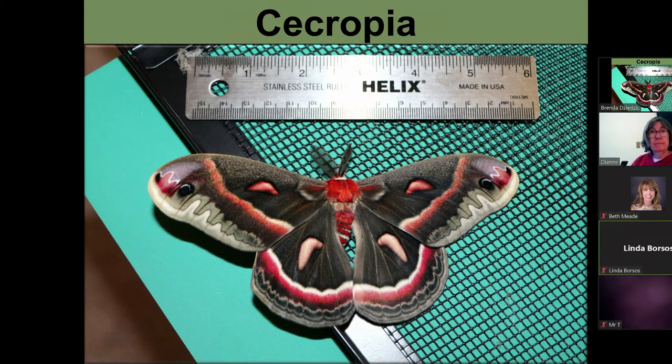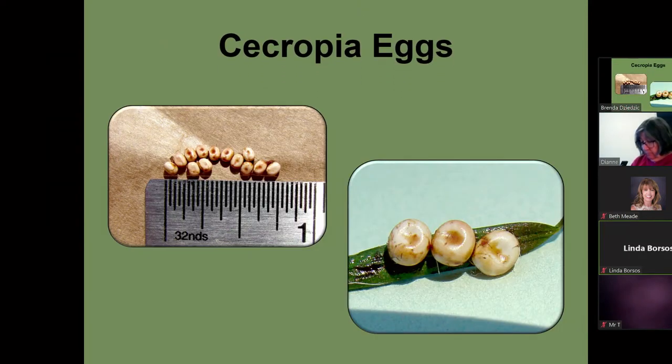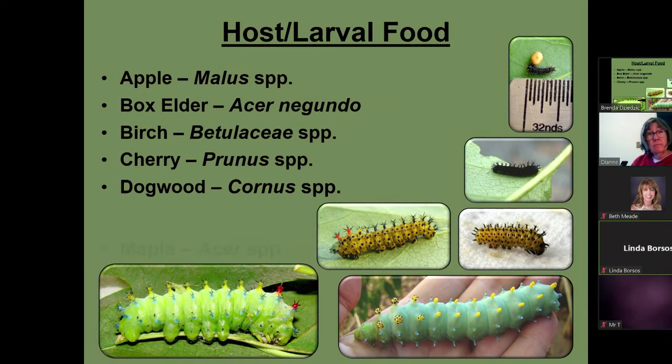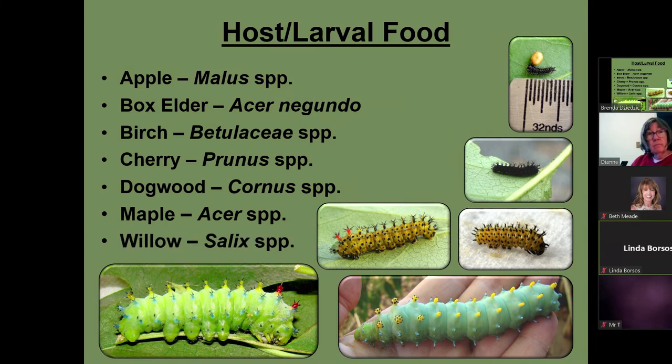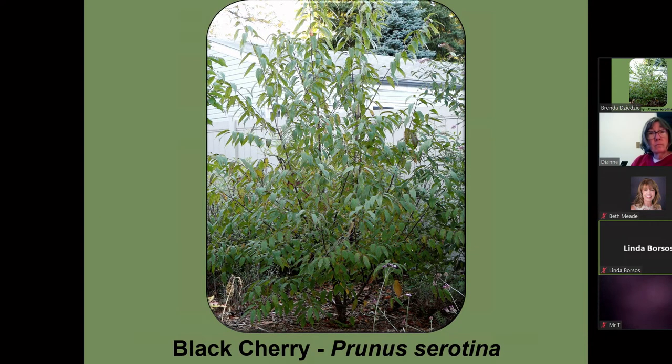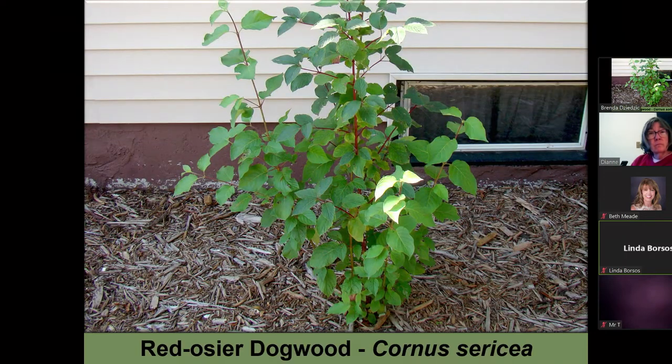This is a cecropia moth — none of these have come out of their cocoons yet, but they have a good six-inch wingspan too. They lay a bunch of eggs, and you can see they vary in size. That last picture is with it on my hand, so it's a pretty big caterpillar. They feed on apple, boxelder, birch, cherry, dogwood, maple, and willow. This is my cherry, this is dogwood, and this is black willow.